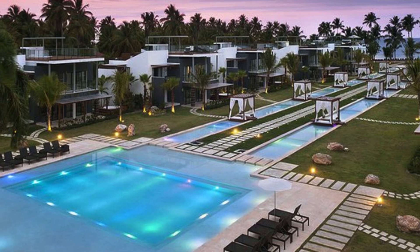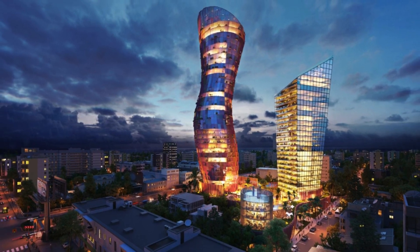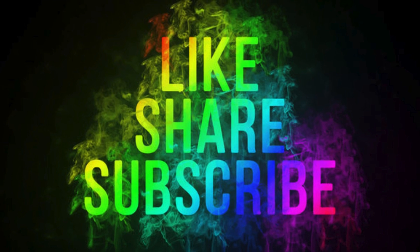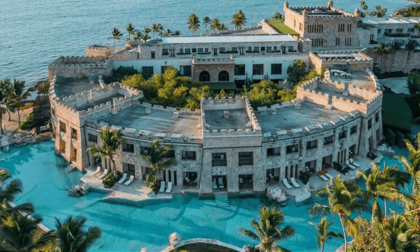As our journey through the Dominican Republic comes to an end, we hope you've been swept away by the sun, sea, and vibrant culture that define this Caribbean paradise. If you enjoyed this adventure, don't forget to hit the like button, subscribe for more travel content, and share your thoughts in the comments below. Until next time, happy travels from Discover with Mohsen.